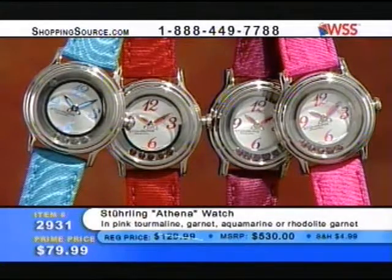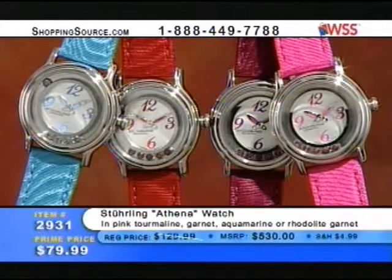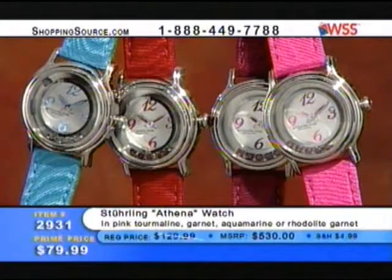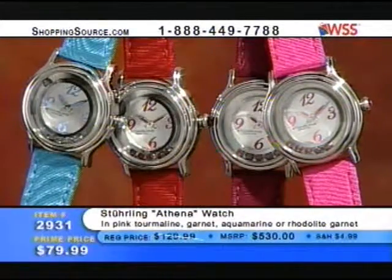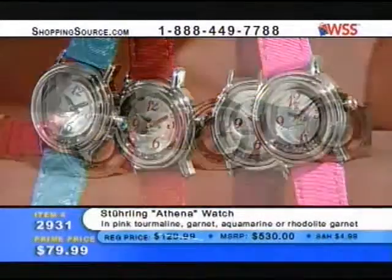This is kind of the big surprise here, ladies and gentlemen, because not only is this watch ideal for welcoming spring and adding some color and a little bit of fun into your watch wardrobe, but this has a huge price break. For $79.99 — this was $129.99.